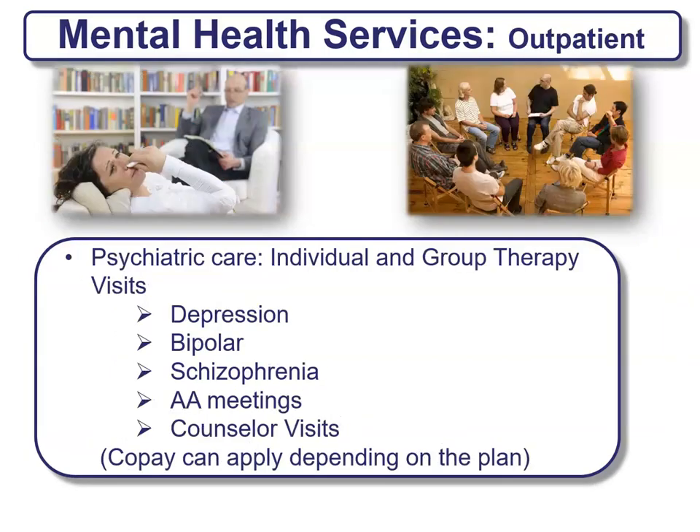For outpatient mental health services, individual and group therapy visits are provided. This is where depression, bipolar, schizophrenia, AA meetings, and counselor visits are provided in this summary of benefits. There is a co-pay that can apply depending on the plan.